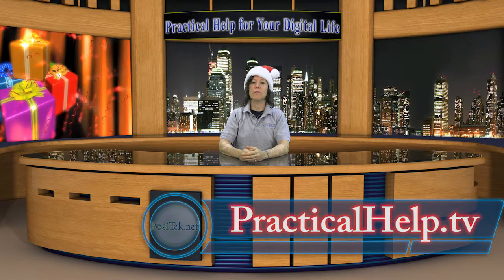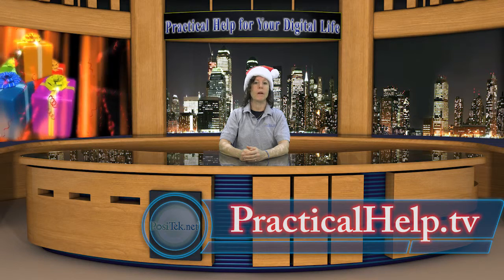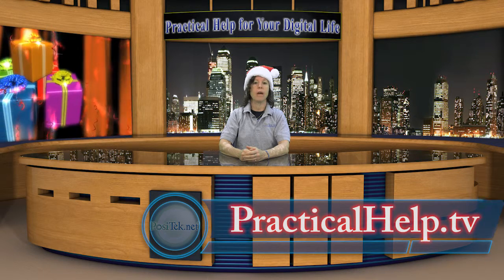You can find this show and all our shows in Practical Help on our member-supported website, practicalhelp.tv, along with tons of tips and advice for just about anything you want to do with today's consumer technology. Please join today.